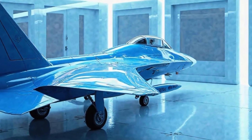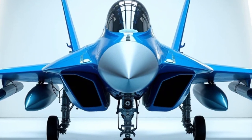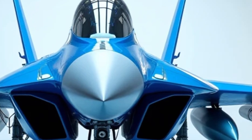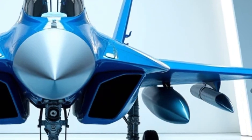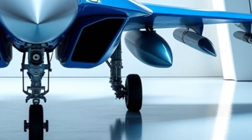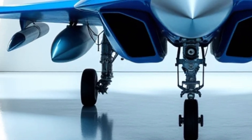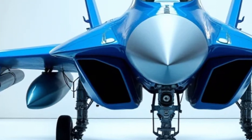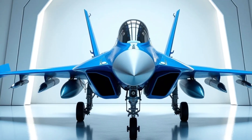Additionally, the Su-57 is designed for multi-role capabilities, meaning it can conduct air-to-air combat, ground strikes, and electronic warfare missions with equal efficiency. Inside the cockpit, the 2026 Su-57 is expected to feature cutting-edge technology that enhances pilot performance and situational awareness. The cockpit is designed with an advanced glass display system that integrates multiple data sources.